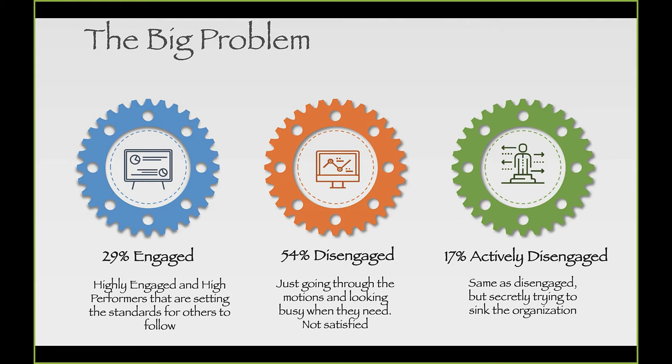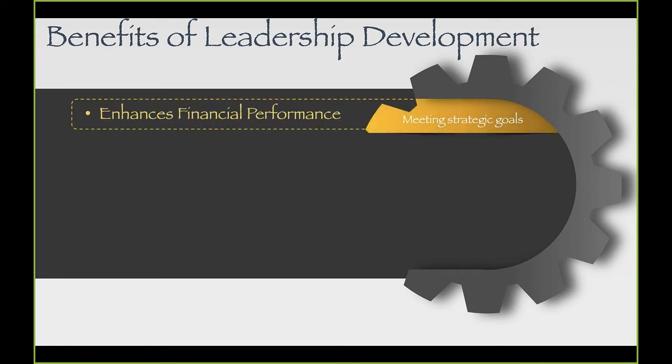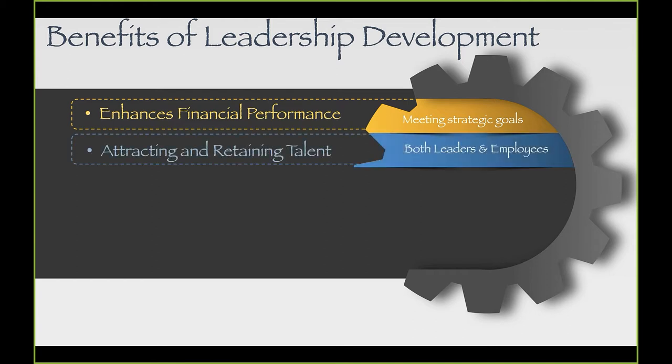This is just more proof of how important developing the leaders in our organization is for organizational success. When we think about the benefits of leadership development, strong leaders hitting on all pistons and working as a team provide a strong competitive business advantage. This allows us to enhance our financial performance, meet the bottom line, and attract and retain talent — not just leaders, but our employees.